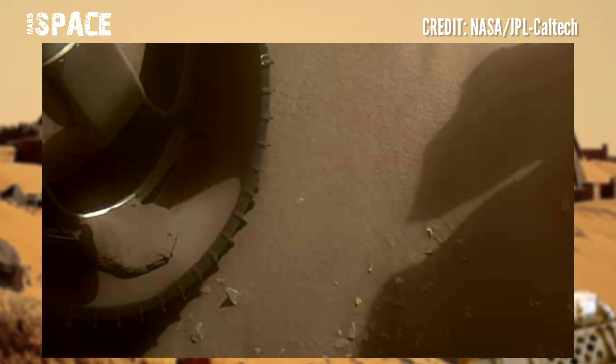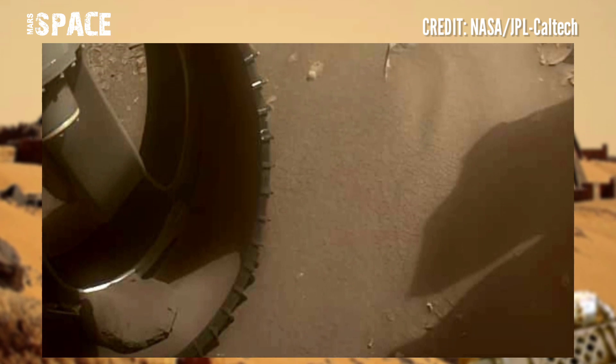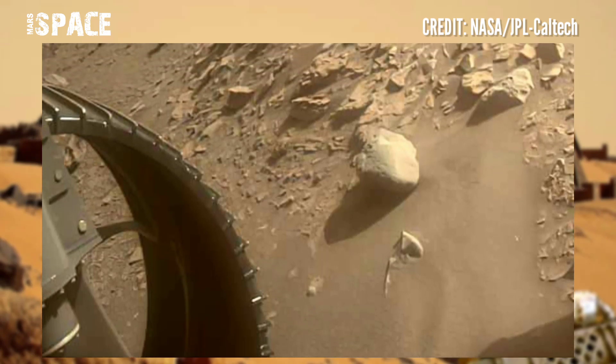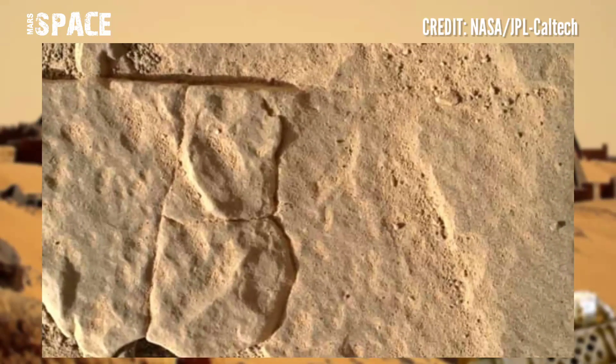What you will see on the surface of these rocks at magnification will be panels the size of grains of sand. We are at the technological limit for observing these Martian surfaces.